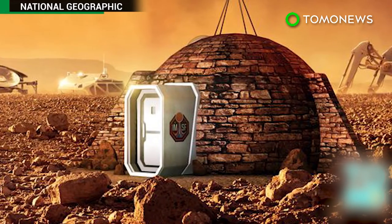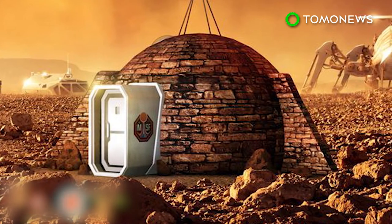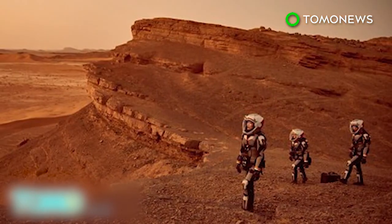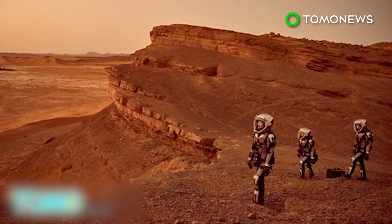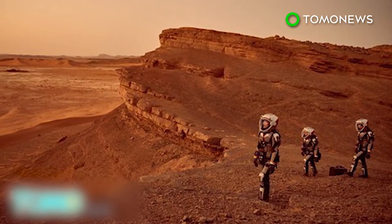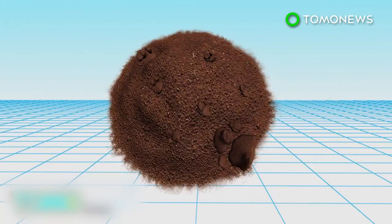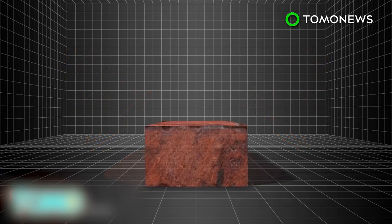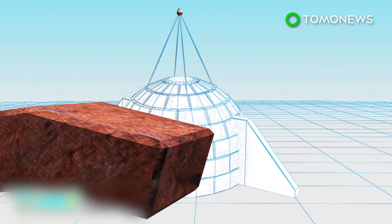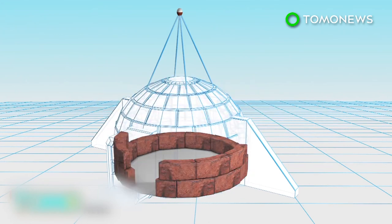The first home designed for humans to live in on Mars will be unveiled at an exhibition in the UK on November 10th. The exhibition ties in with a National Geographic docudrama that imagines colonists from Earth living on the red planet. The house would be constructed with Martian soil — the soil would be microwaved until it forms a brick, and the bricks would be used to build the walls of an igloo-shaped dome, which would be around 10 feet thick.